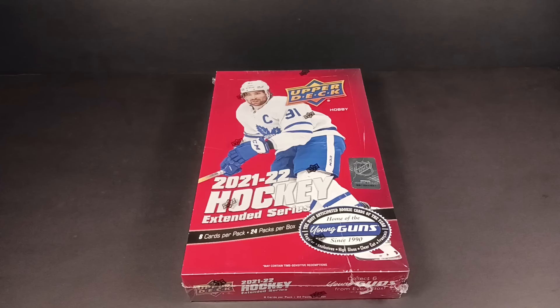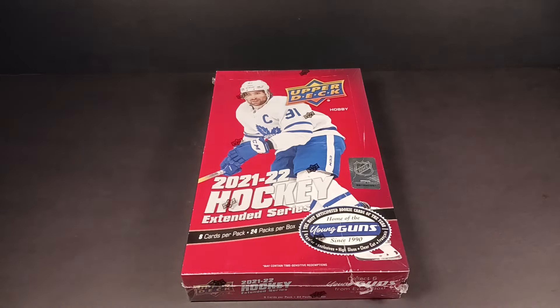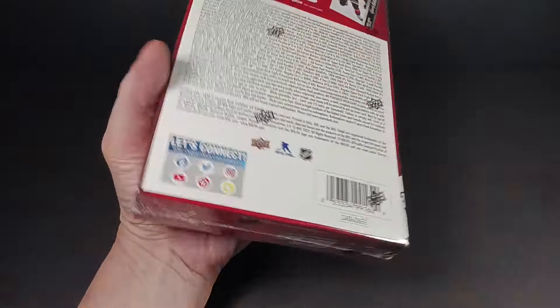Hey everybody, Standingvation back with another break. Got a box of 21-22 Upper Deck Extended Series hobby. The second year they did the extended series, and this is the first year they did 50 young guns in it — maybe wasn't such a great thing, but there are a better crop of young guns in this extended series than in 2021.